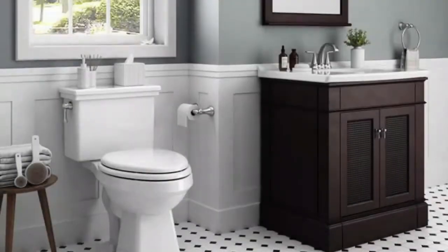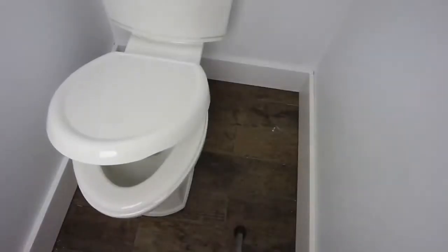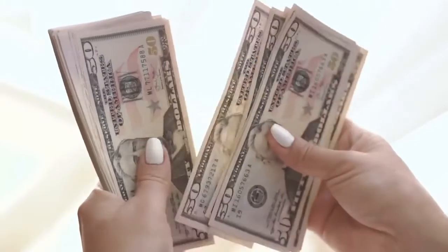You'll need to get a seat, hardware, and a wax ring separately. Even still, considering the low price and low water consumption, we think it's the best toilet for the money.